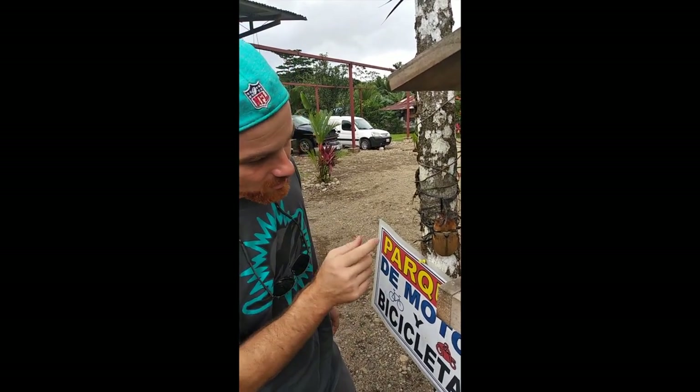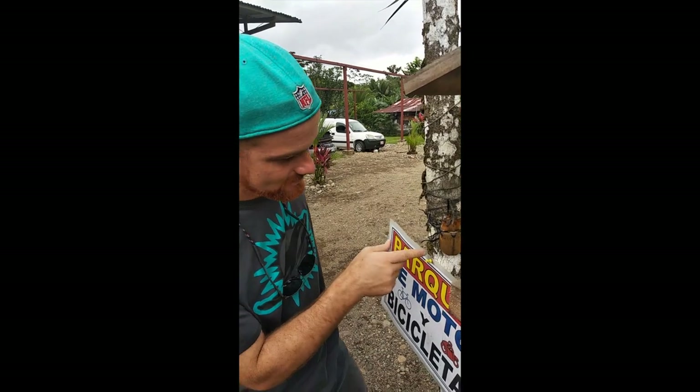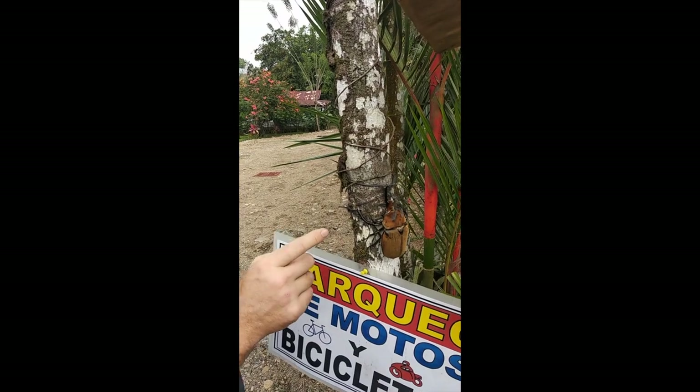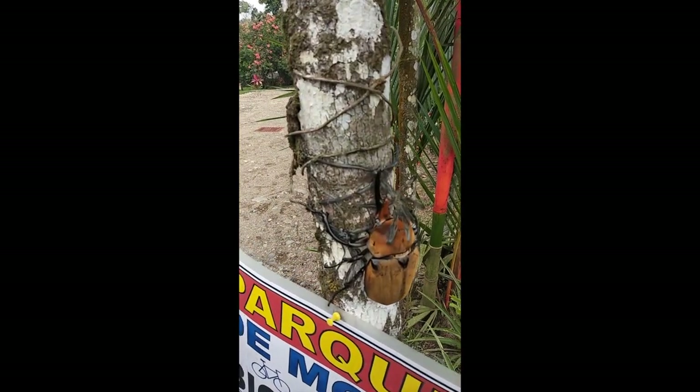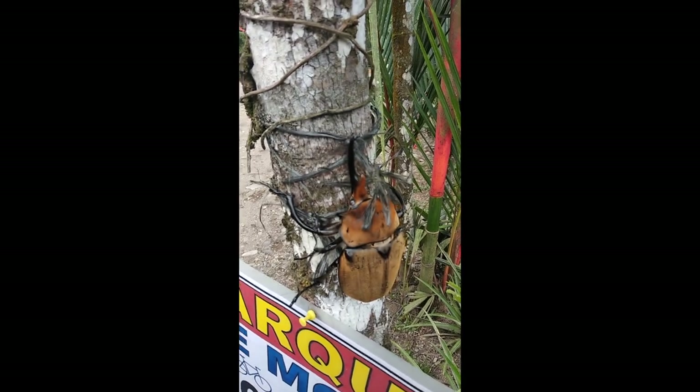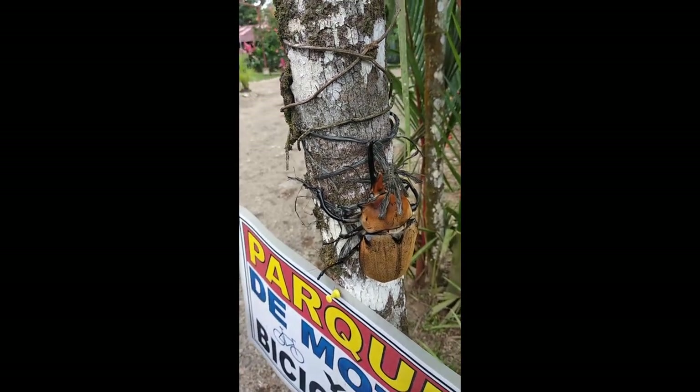What we noticed on this guy when we came back is there's a little piece of rope around this tree that he is tangled up in. So against my better judgment, I'm going to rescue this thing and I'm going to try to free handle it here. Let's see what happens.